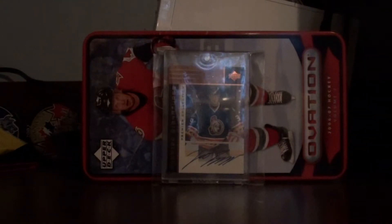Hello YouTube, it's BettaRox19 here, and today I have my top 5 cards I've pulled.